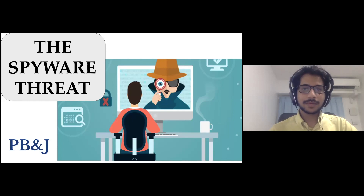We have been hearing about the snooping by various government agencies using Pegasus in the recent past. In this episode, Team PB&J will decode the spyware threat to individuals and nation-states.